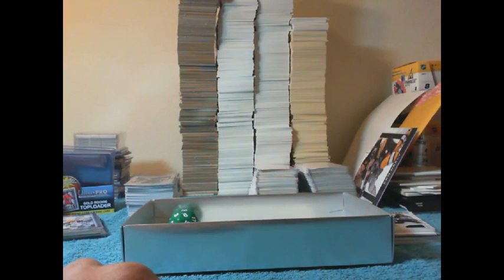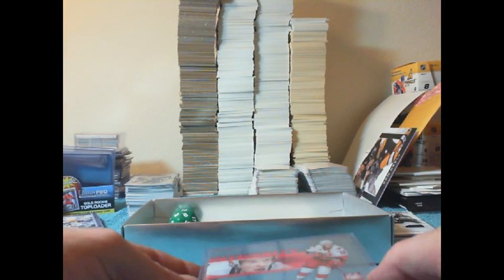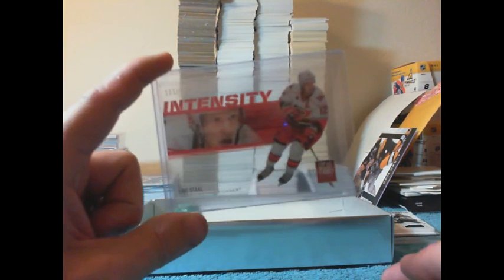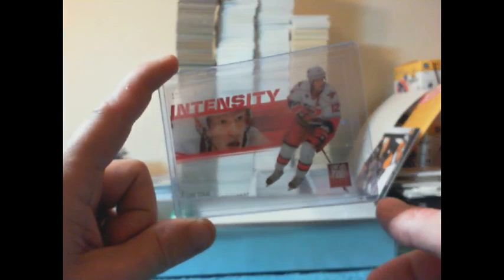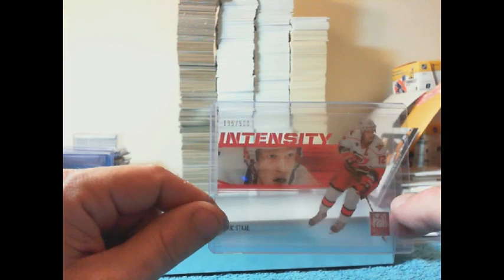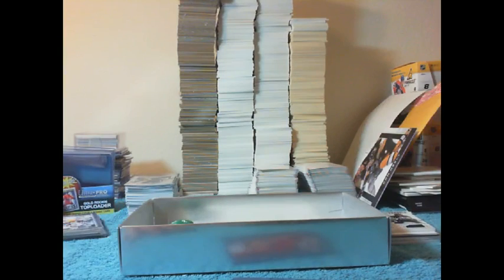Now for my no-hit bonus — for a team that did not receive a hit. I believe everyone in this break is familiar with my no-hit bonus, so I'll avoid the extended explanation. I'll be giving away this Intensity from 2012-13 Rookie Anthology of Eric Stahl, numbered out of 500. If your team did not receive a hit, you're eligible. Here we go — roll my dice.